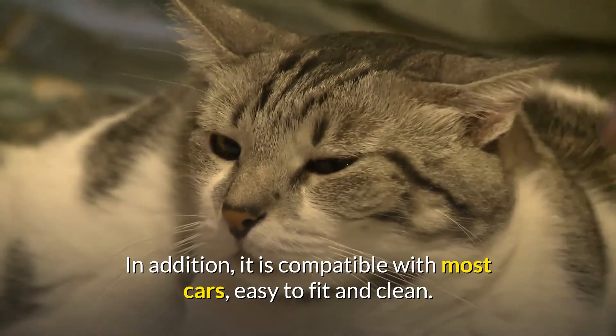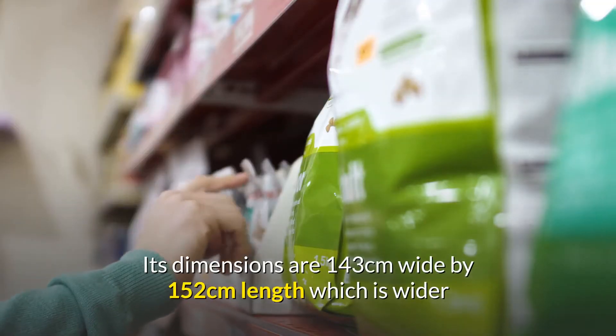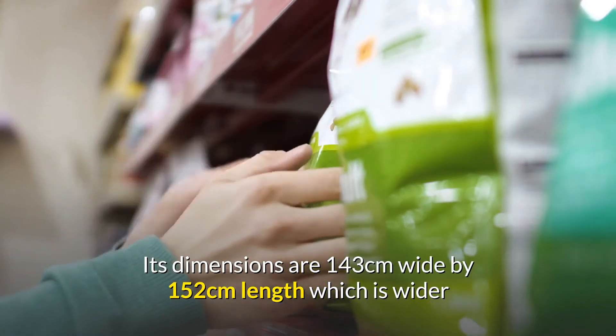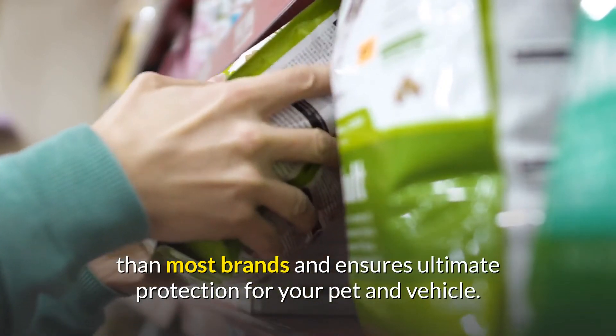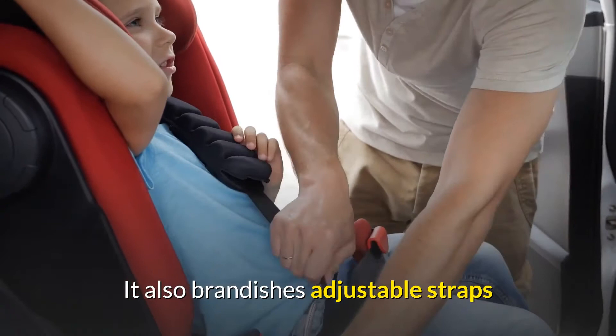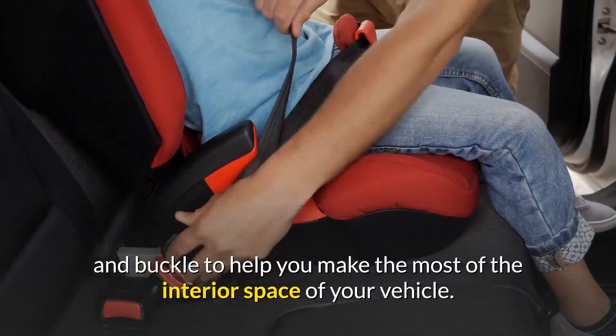In addition, it is compatible with most cars, easy to fit and clean. Its dimensions are 143 cm wide by 152 cm length, which is wider than most brands and ensures ultimate protection for your pet and vehicle. It also brandishes adjustable straps and buckle to help you make the most of the interior space of your vehicle.